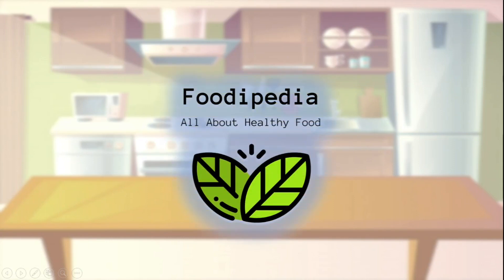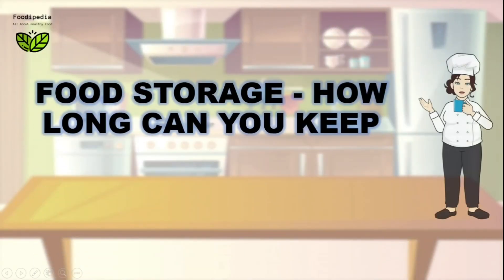Foodipedia — all about healthy food. Food storage: how long can you keep?